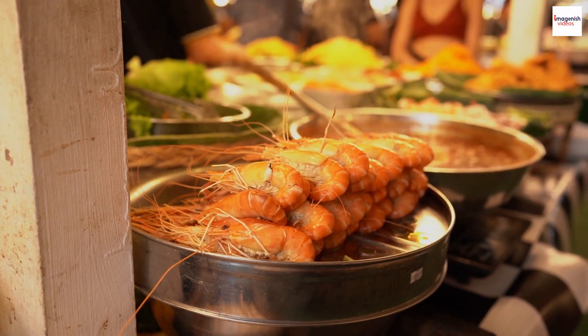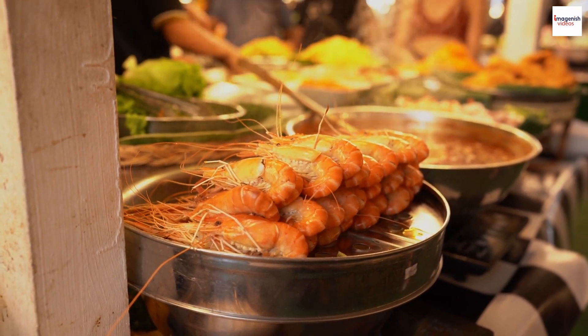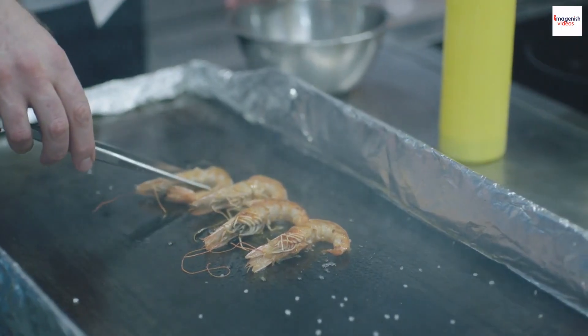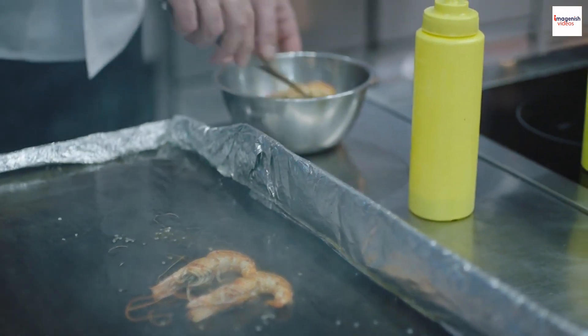Prawn noodle soup has made its mark in popular culture, not just in Malaysia but internationally. Its rich flavors involve blending fresh prawns with select spices, creating a personalized touch to the dish.